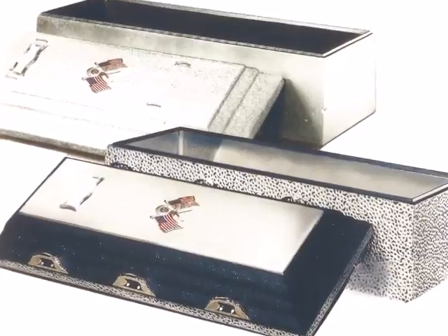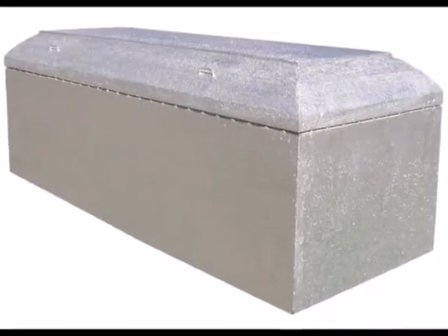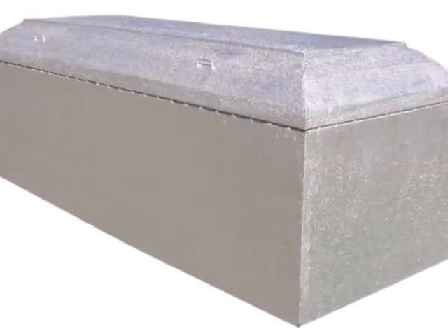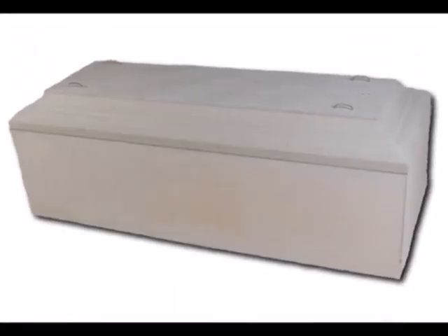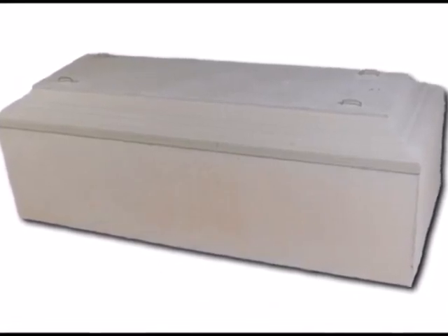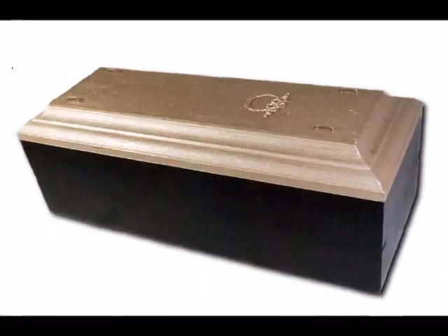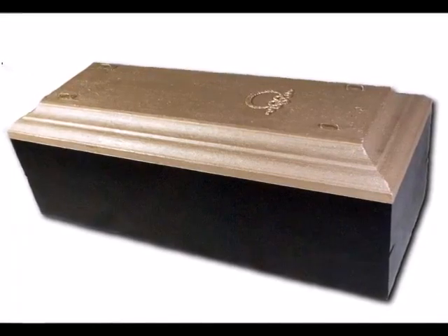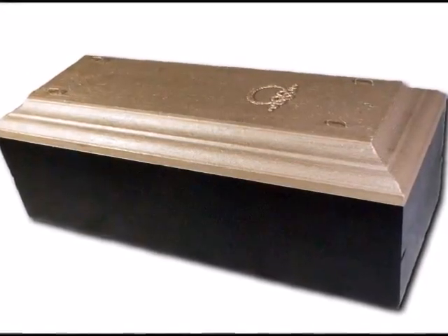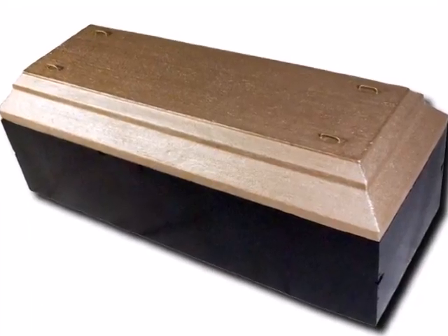Modern burial vaults often come in a variety of styles, which can greatly increase the cost. Vaults and liners are sometimes lined on the inside with bronze, copper, fiberglass, glass, or stainless steel sheeting, and some are inscribed on the outer surface with words, scenes, or other images. Some jurisdictions require the use of a burial vault or burial liner — for example, several U.S. states require them. In some cases, cemeteries require the use of a burial vault or liner even though it is not a legal requirement.